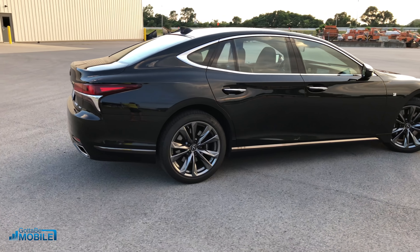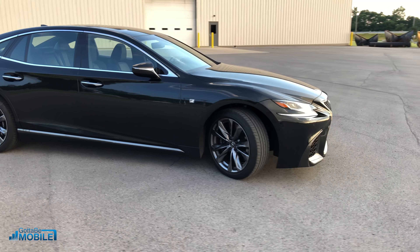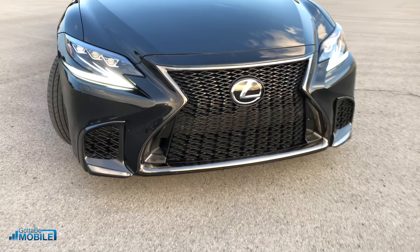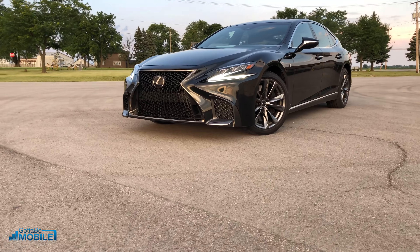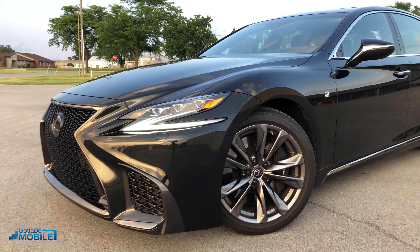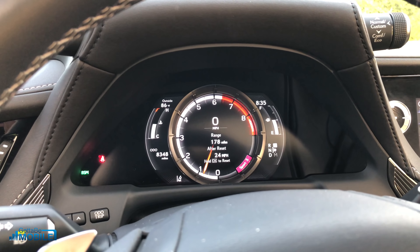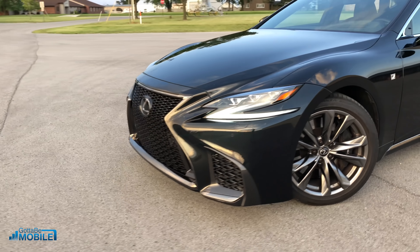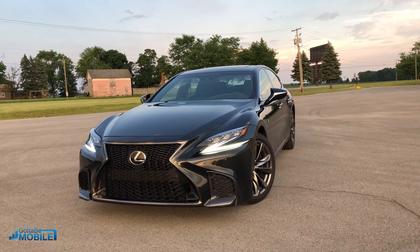It really excels in comfort mode when it's just super luxurious. The interior is phenomenal and it looks nice on the outside. I really love the look of the F-Sport package, but that $6,000 F-Sport package only gives you cosmetic upgrades. You're not getting more horsepower, you're not getting more performance — you get the nicer look and a really cool interior moving gauge, but you don't get more horsepower, which may leave some buyers questioning whether it's worth that $6,000 extra.